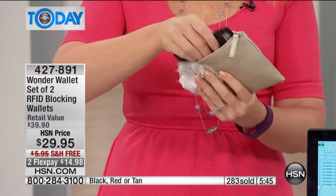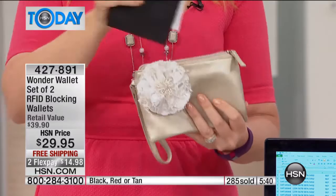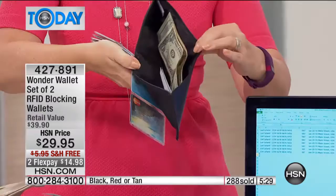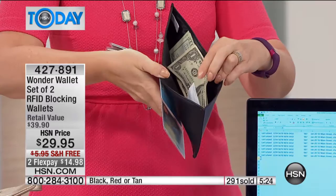With my Wonder Wallet, I'm not leaving one single credit card at home. How many times have you been caught at a store and realized you left your gift card at home in the other wallet? And by the way, look at this — you even get that extra pocket on the side here for your cash and for your receipts.